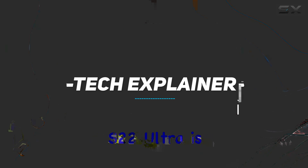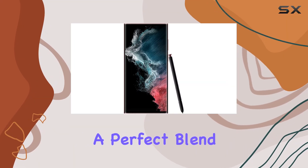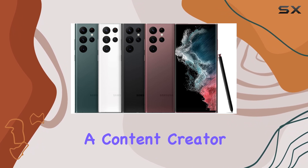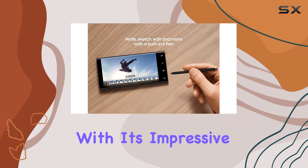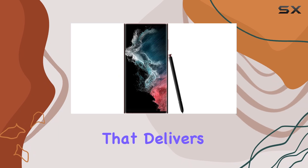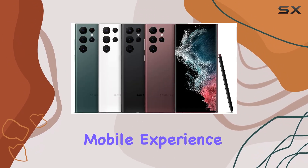The Samsung Galaxy S22 Ultra is a powerhouse smartphone, offering a perfect blend of performance, creativity, and connectivity. Whether you're a content creator, a business professional, or a power user, this device has you covered with its impressive features and durable design. It truly is a smartphone that delivers on all fronts, making it a top choice for those seeking the ultimate mobile experience.